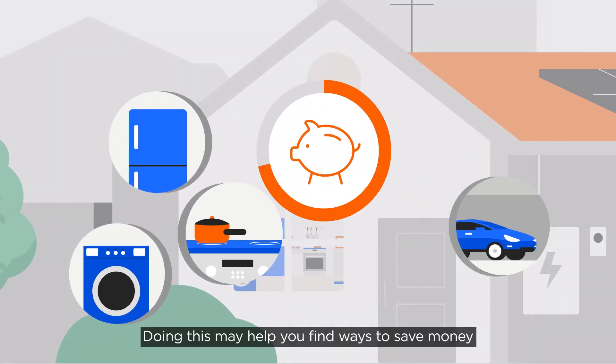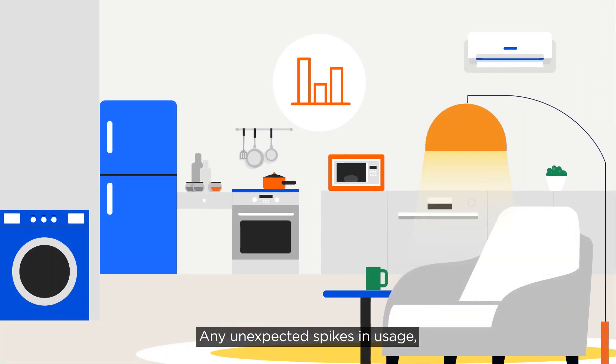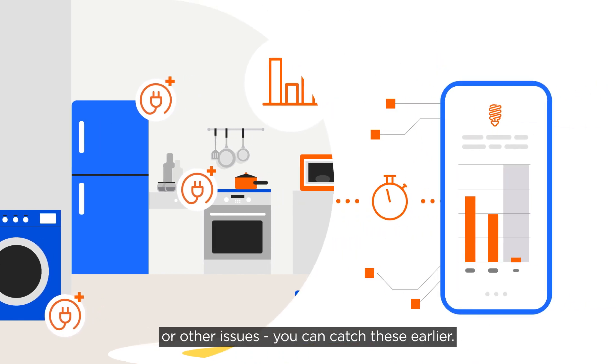Doing this may help you find ways to save money on your electricity bill. Any unexpected spikes in usage, devices that are using a lot of electricity, or other issues — you can catch these earlier.